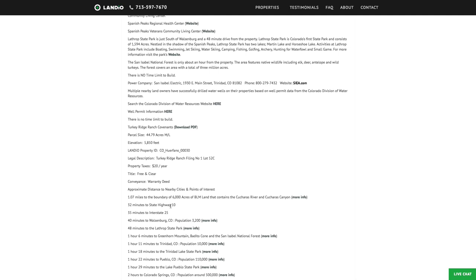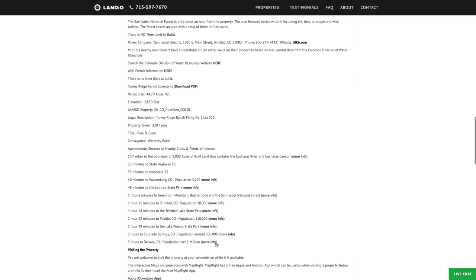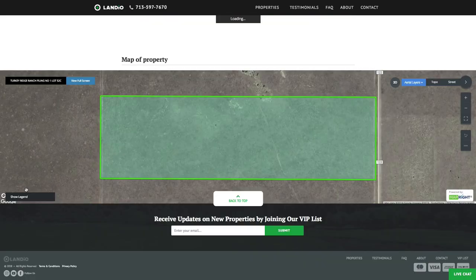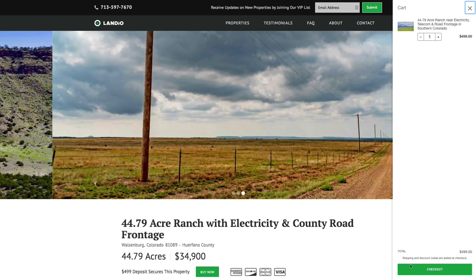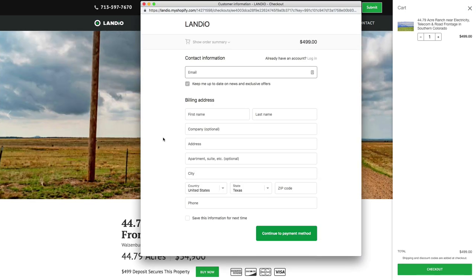We have distances on all nearby points of interest along with links for more information. Here are the GPS coordinates and links to open them on Google Maps. We have over 130 images and an interactive map. If this property fits what you're looking for, please go to our website and click the Buy Now button — that will add a deposit of $499 to your cart. Then click Checkout and enter all your information to continue through the checkout process.